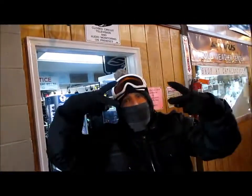Hi, Dr. Don here, coach and trainer for the Trailblazers Homeschool Ski Team. We're here at Cataloochee, and I know some of you have never been here before, so I'm just going to give you a little tour inside the main building here.